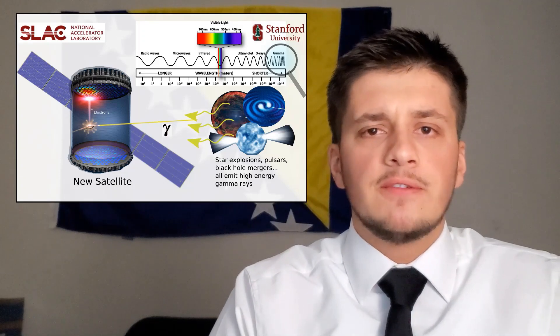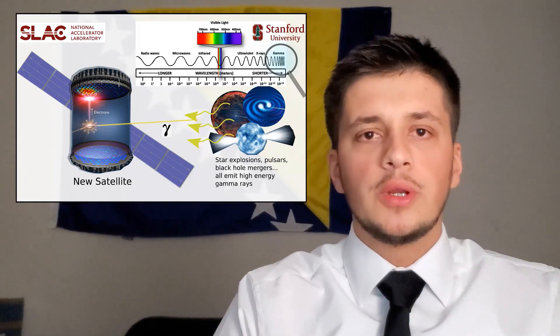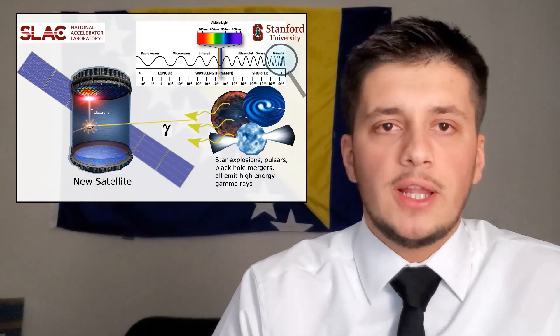My group at Stanford is developing a new satellite that will enable us to observe these events. The main component of that satellite is a huge tank filled with liquid argon, a noble element.